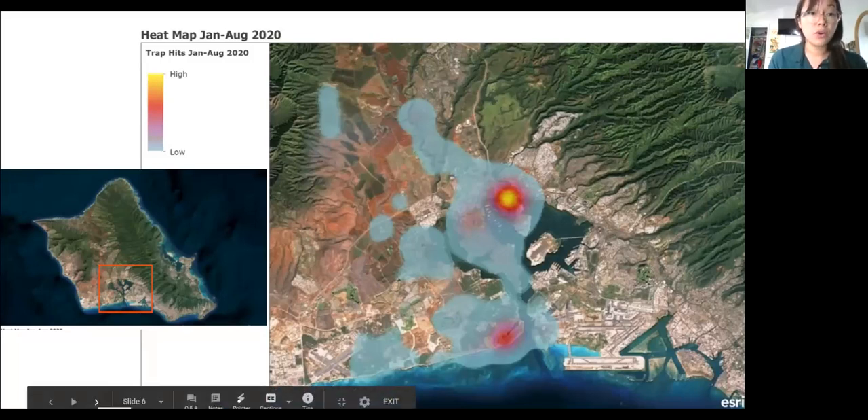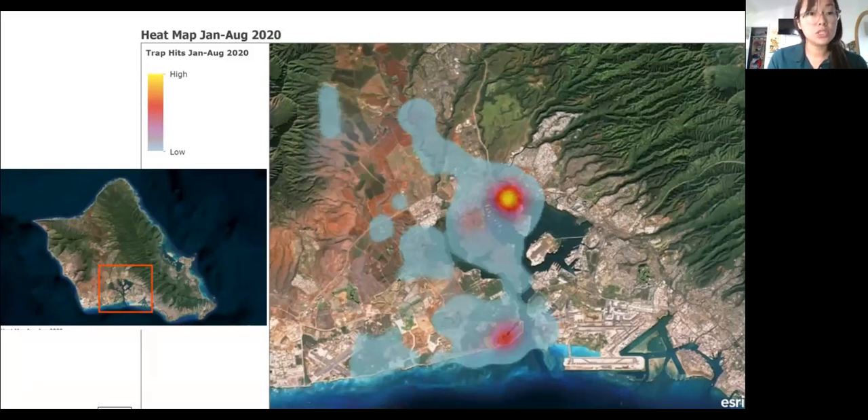We're very thankful that the coconut rhinoceros beetle was first introduced on the leeward side of the island — drier, warmer conditions — because if we had seen CRB on the other side it would be a bit of a different story. We're thankful that we've been able to contain it as a program to some of these drier areas as well, but we definitely need help to continue to contain the spread.